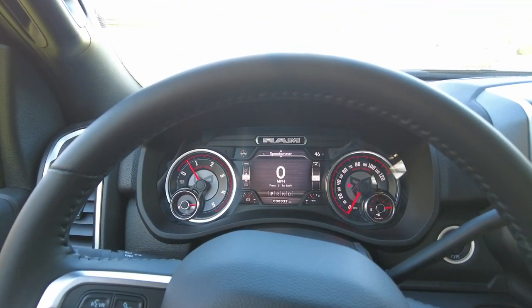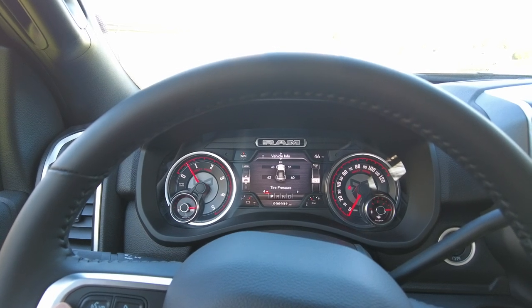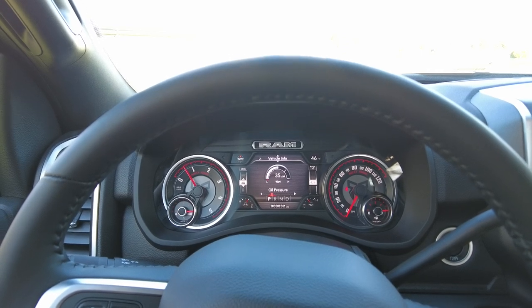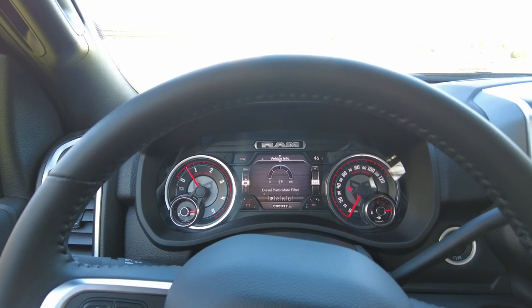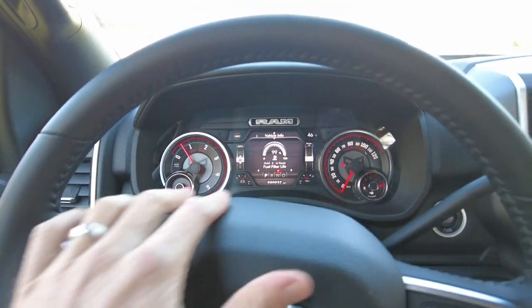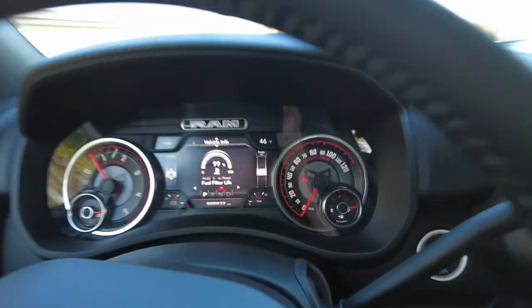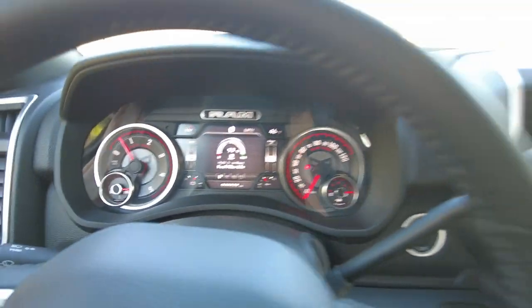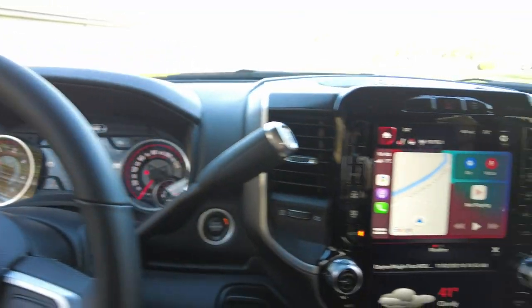This vehicle tells you everything in the center cluster. You've got your speedometer of course, then tire pressure, transmission temp, oil pressure, boost pressure — all kinds of information right at your fingertips. Notice the custom graphics on the cluster — you've got the Rocky Ridge cluster built in there, another nice interior addition.